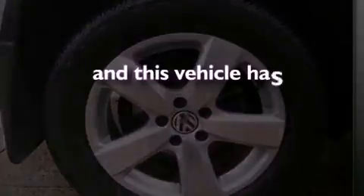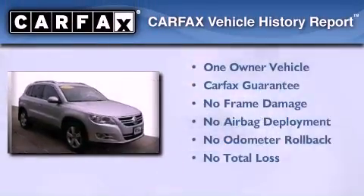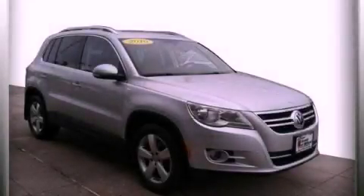This vehicle has less than 23,000 miles. This Volkswagen has had only one owner and it qualifies for the Carfax buyback guarantee. Stop by today and test drive this automobile for yourself.